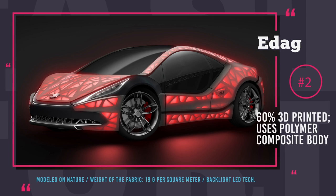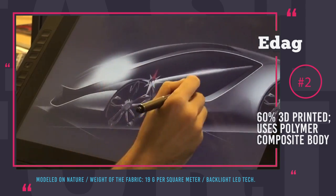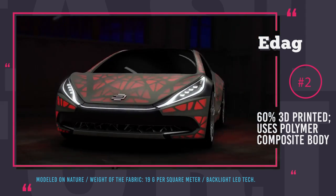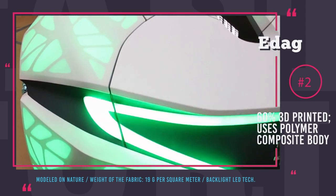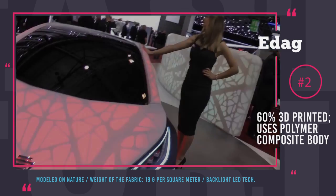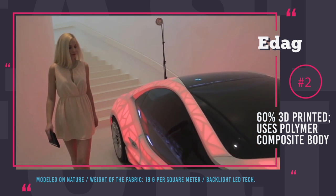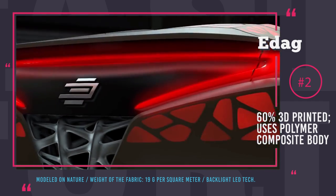Light Cocoon from EDAG. The German engineering company EDAG is quite ambitious, set on changing the way cars are built today. The Light Cocoon is a follow-up to the Genesis, the company's first attempt to create a 3D printed auto body. The outer shell of the Cocoon is made of durable water-resistant ultra-thin fabric drawn over a 3D printed polymer body. This outfit was designed in cooperation with famous German sportswear manufacturer Jack Wolfskin, and the fabric weighs a mere 19 grams per square meter.